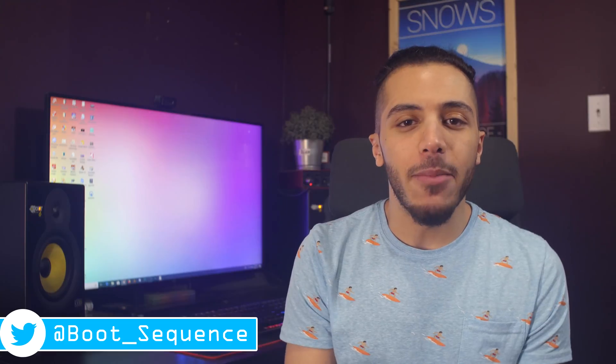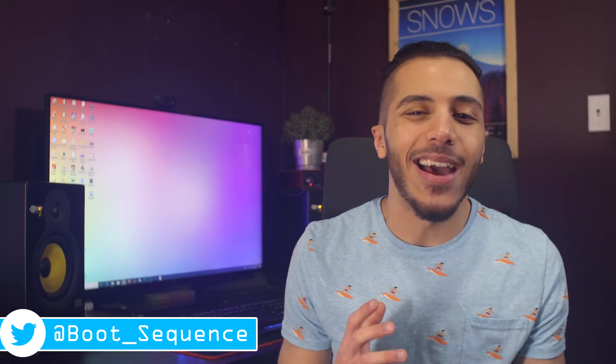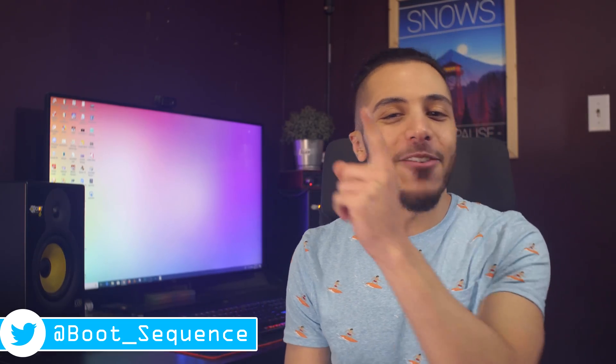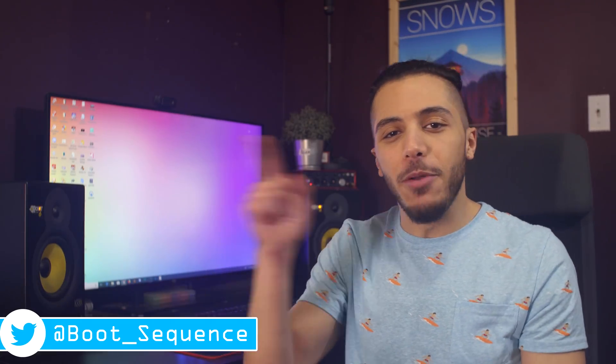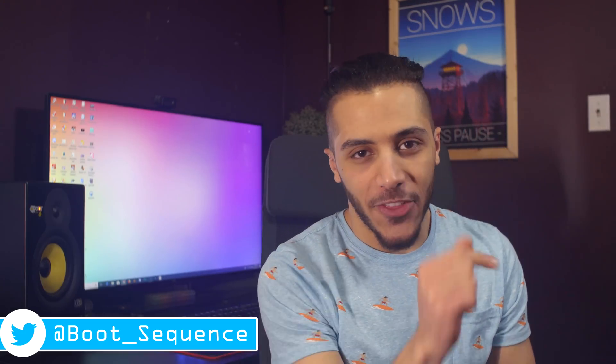Anyways, that is pretty much it for the news today. Don't forget to check if the like button works — you can just click on it to see. You can click here to see the latest video and here to subscribe to the channel. It would be greatly appreciated. As always, stay frosty and I'll see you on the next video.